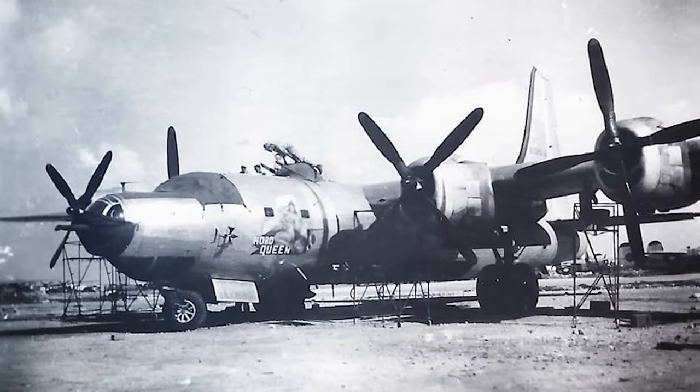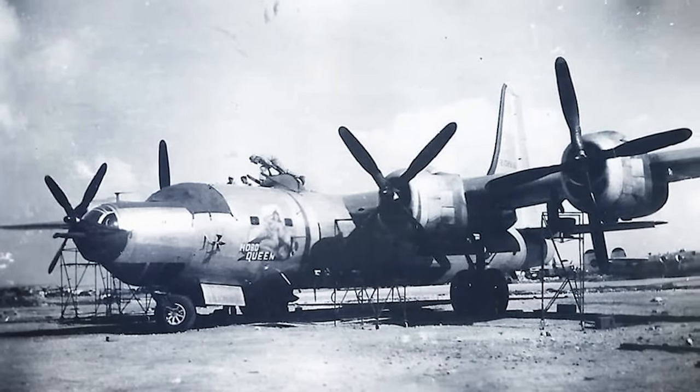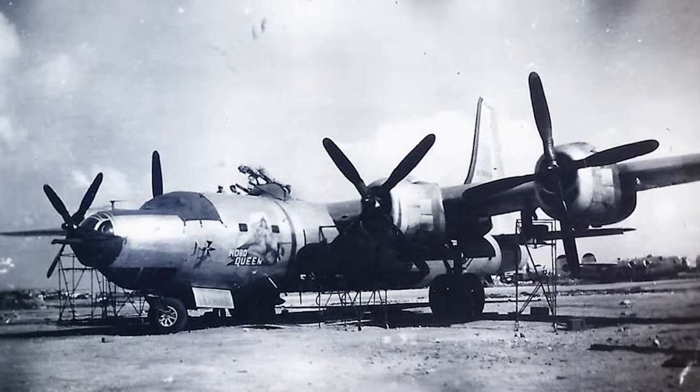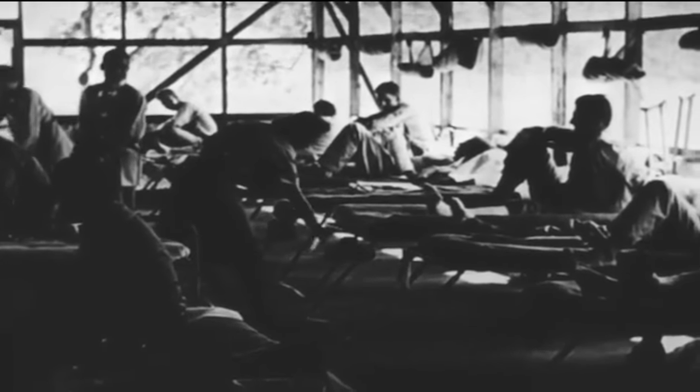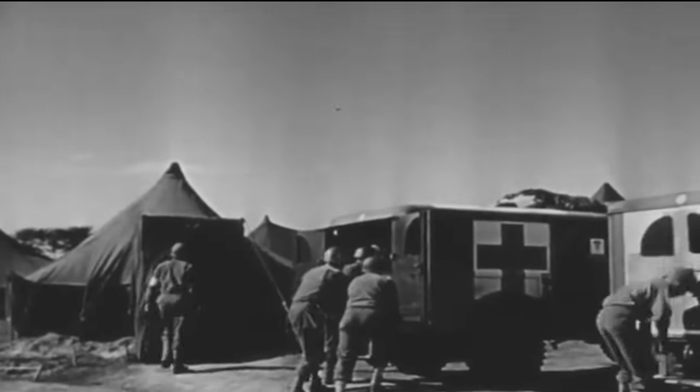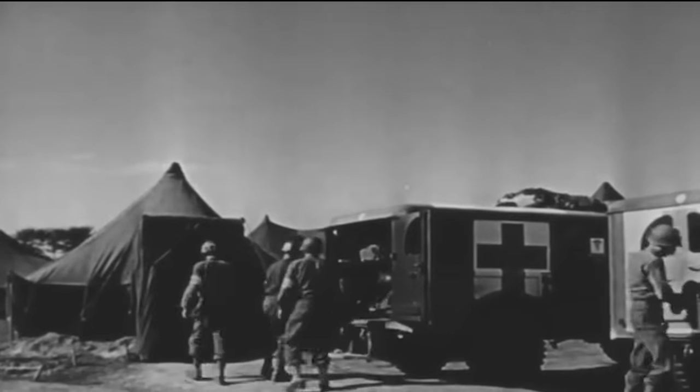Both planes, while severely damaged, made it back to base by early evening. The Hobo Queen II suffered terribly, losing an engine and sustaining damage to the rudder. Making the rounds after landing, the pilot counted 30 bullet holes in its fuselage. The crew members spent days, some weeks, in recovery. Sadly, one did not recover — he was the last American airman casualty of the war.